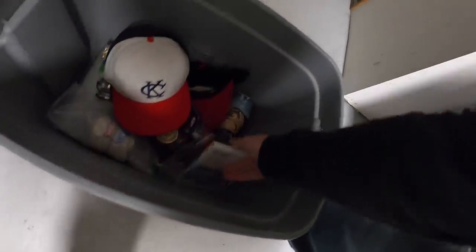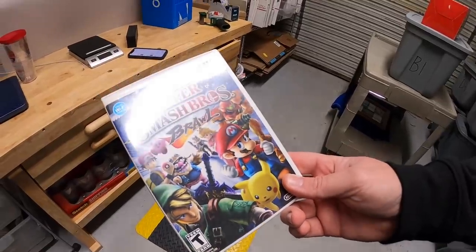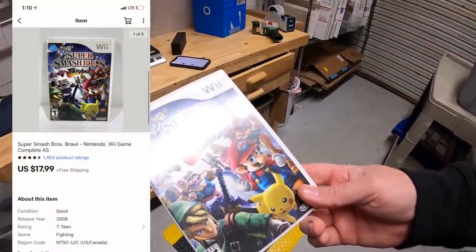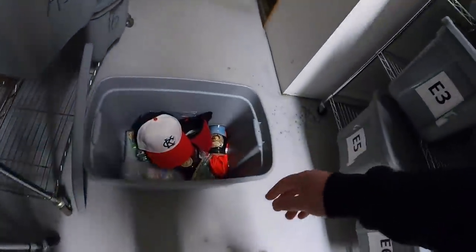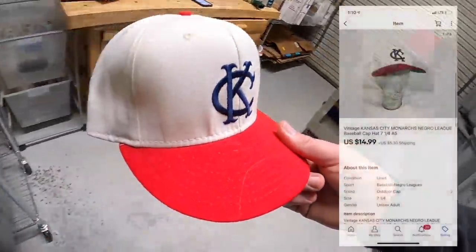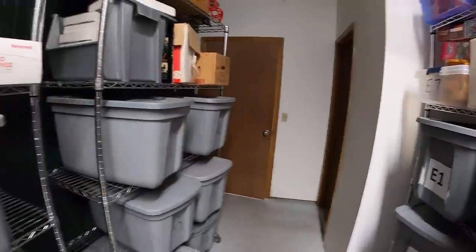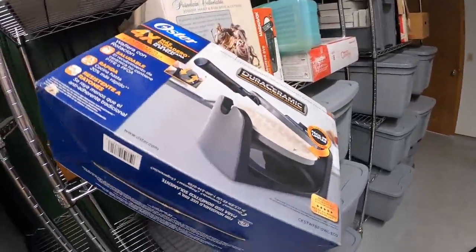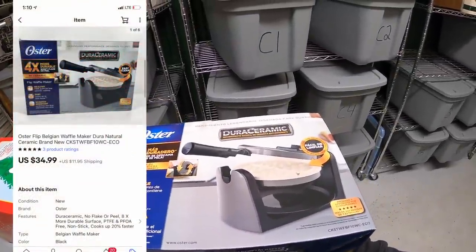Next is down in bin A5. A couple things sold out of here. First is Super Smash Brothers Brawl for the Wii — I got this yesterday with a Wii and games that I bought. I spent $30 on the Wii and games and this sold for $17.99 free shipping. Another thing I sold out of here is a hat I also picked up yesterday. I've got $2.50 into it and it sold for $14.99 plus shipping. Next is an Oster waffle maker that my wife found — the kind that flips over. We paid $3 at a garage sale and it sold for $34.99 plus shipping.